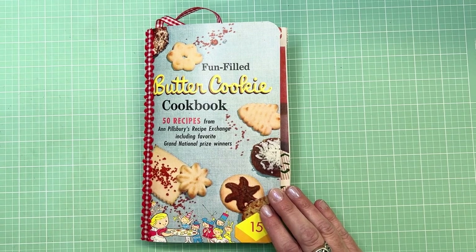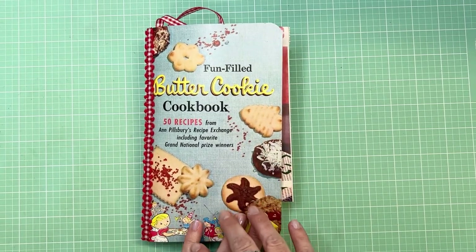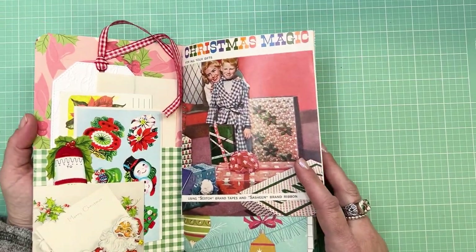Everything else is pretty much all vintage. These are things that I found throughout the year — shopping, thrifting, uncovering all kinds of really fun treasures. This is a very joyful journal. It's just full of lots of color and fun. I'll show you a little bit of it.